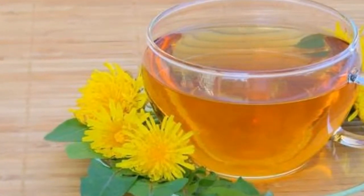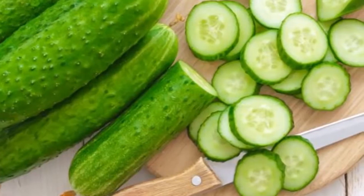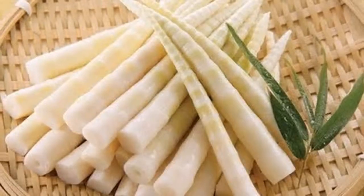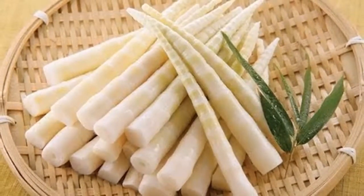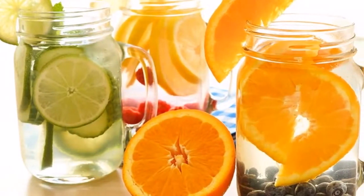4. Caraway seeds. Caraway seeds are usually used for treating digestive problems and edema. According to rat studies, these seeds can increase the amount of urine. You can use them as a spice in your meals or prepare them as tea — make sure to have the tea along with the seeds.